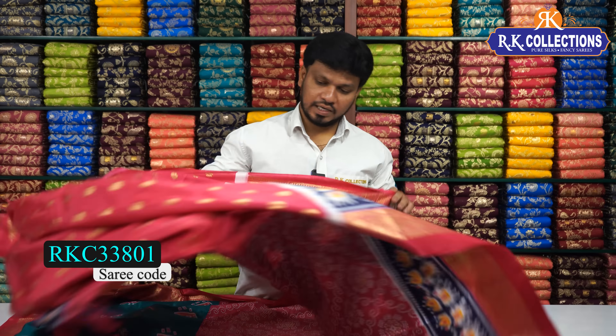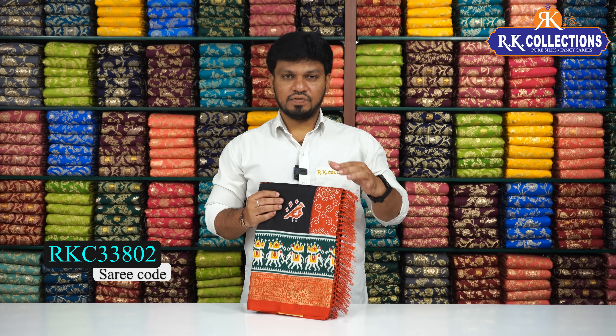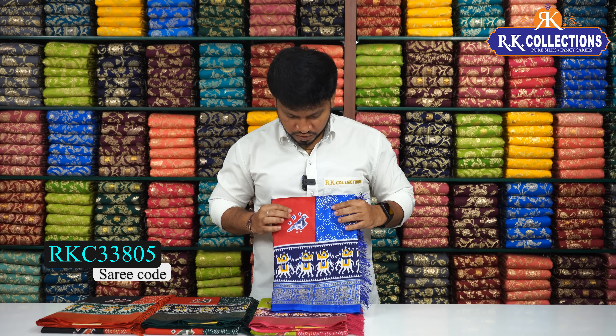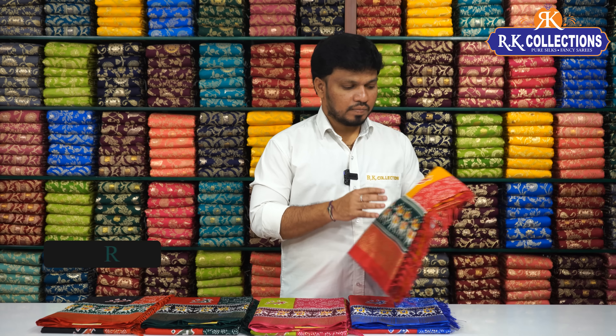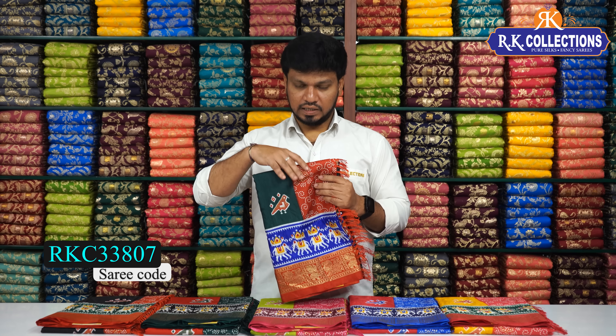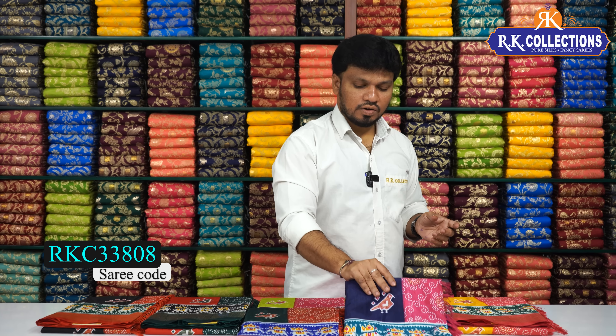This is the rama green shade saree. It has a different look and is available in different colors. The next color shade is black with red color, followed by red and dark green shade. We also have: pink with paragreen color combination, red with royal blue color combination, mustard yellow with pink color combination, bottle green with red color combination, and navy blue color combination. The saree cost is 430 rupees.